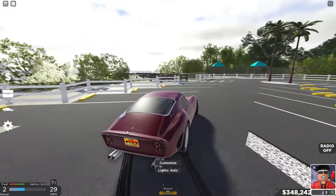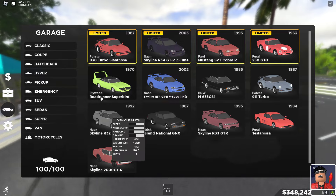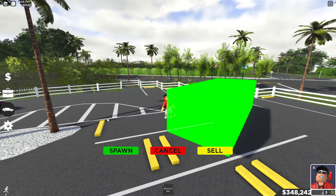Yeah, I did make this a drift car because I'm Joji — I like making everything a drift car. And we got so many more.